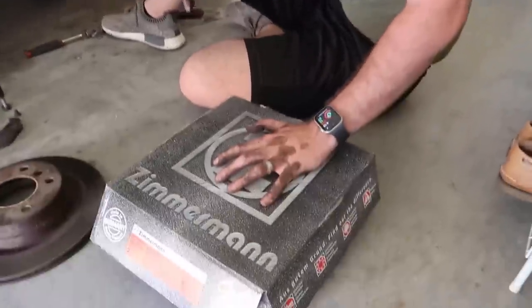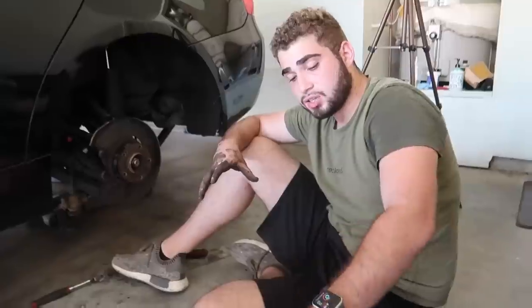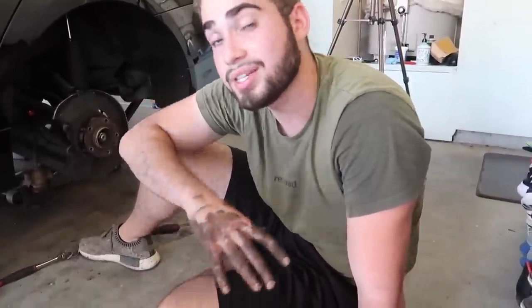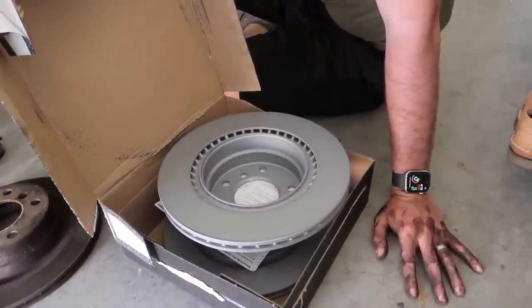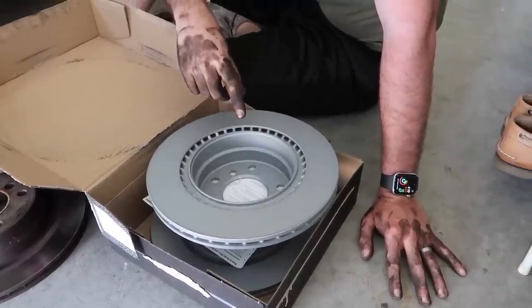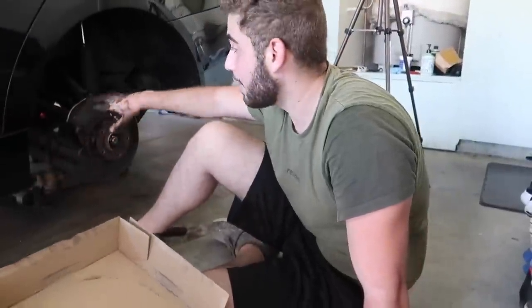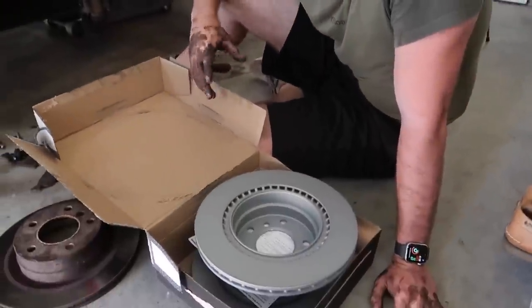So we got some rotors from Zimmermann - these are actually from FCP Euro. I didn't really care about the brand but I'm sure they're certified because FCP has a lifetime warranty on literally everything. Special shout out to them for partnering up with this video. These rotors will have a lifetime warranty - when they go bad we literally just take them off and send them right back to FCP Euro and get brand new rotors. We also got brakes from FCP Euro as well. So this e90 is pretty much set on brakes for the rest of its life, which is pretty awesome. Without further ado, let's go ahead and install these - hopefully these are the rears because we just hammered off the rears and we didn't order fronts.